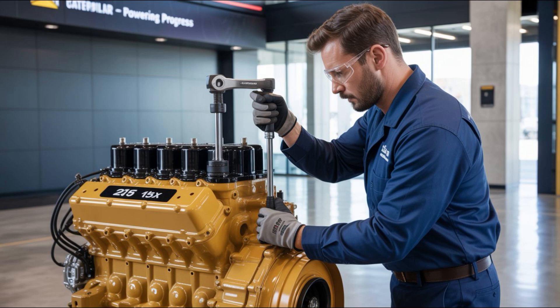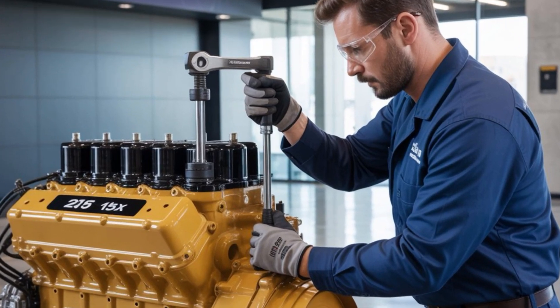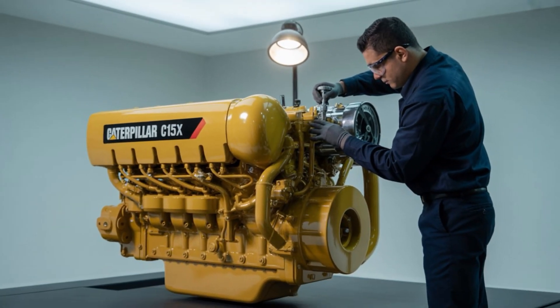And just when you thought it couldn't get more advanced — wait until you see what CAT's testing in Nevada right now: a C15X prototype running on 100% hydrogen with torque curves that rival natural gas. But that is a story for next time.